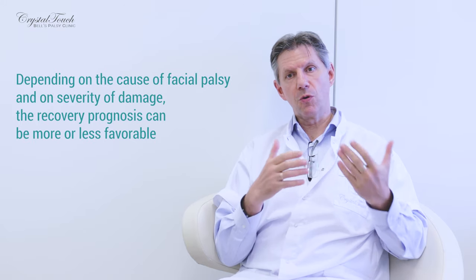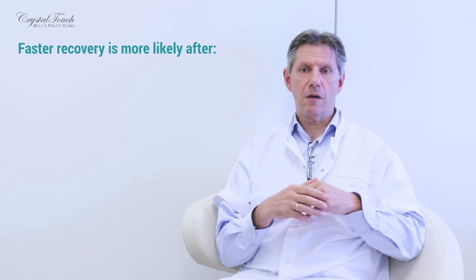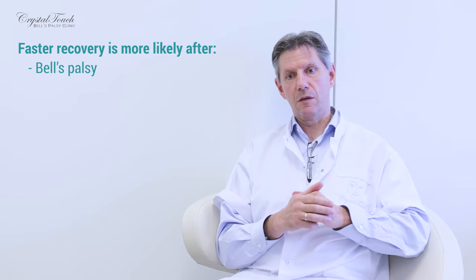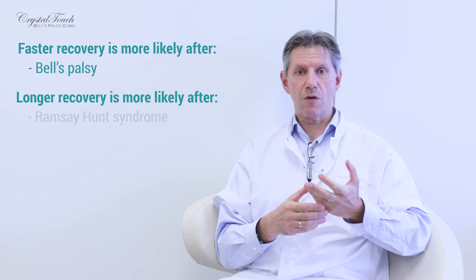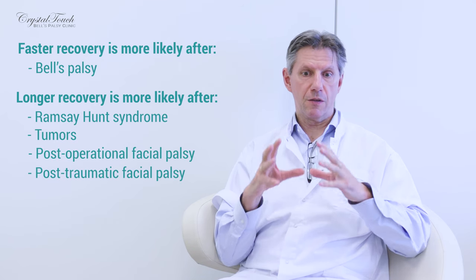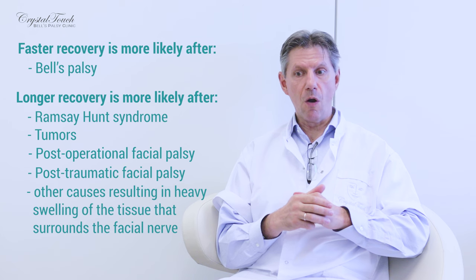Depending on what cause has resulted in facial palsy, the prognosis for quick recovery may be more or less favorable. In more favorable situations, we consider classical Bell's palsy, which is essentially a diagnosis of exclusion — when no particular cause can be established. More severe cases include Ramsay-Hunt syndrome, which is related to herpetic eruption. It can also be a tumour or post-operational facial palsy, which involves quite heavy swelling leading to heavy compression that does not go away quickly.